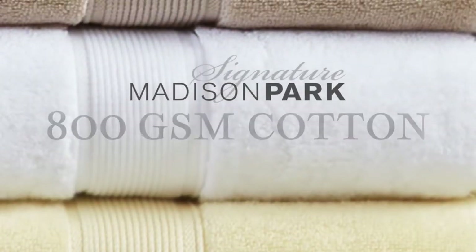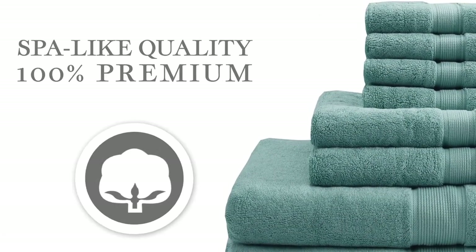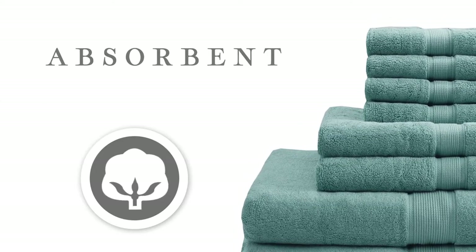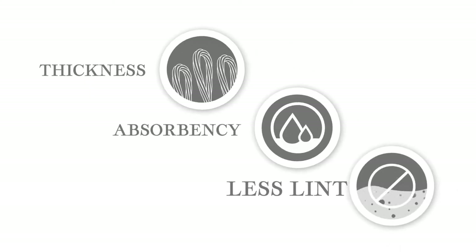Madison Park Signature introduces our 800 GSM Cotton Bath Towel Set. Our spa-like quality towels are made from 100% premium long staple cotton that is highly absorbent while providing a plush, soft feel. Each towel uses a double ply loop construction to increase thickness, absorbency, and ensure less lint.